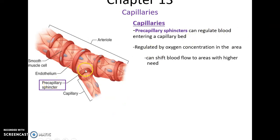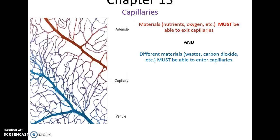Precapillary sphincters are little muscular sphincters that can regulate the blood flow into capillary beds. They come off of an arteriole, allowing the arteriole to control what is entering a capillary bed, depending on whether more or less oxygen is needed in that area. The important thing about capillaries is they must be able to allow nutrients and oxygen to leave the capillary, as well as waste and carbon dioxide to enter the capillary.